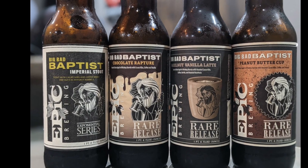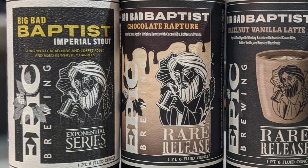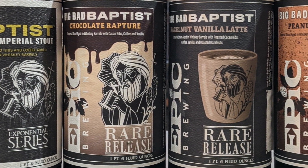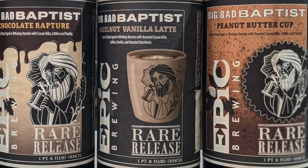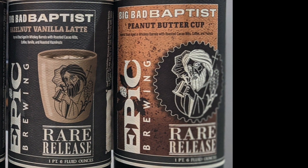Now we're super excited because we actually get to drink these. We have four different styles: the base Big Bad Baptist Imperial Stout, the Chocolate Rapture, the Hazelnut Vanilla Latte, and fourth and hopefully not least, the Peanut Butter Cup. These all come in at about 10.3% ABV. Utah — yeah, Utah can sell bottled beer higher ABV than Georgia, actually. Stuff on draft has to be below a certain ABV, but bottled is fine.